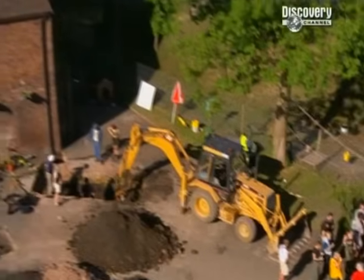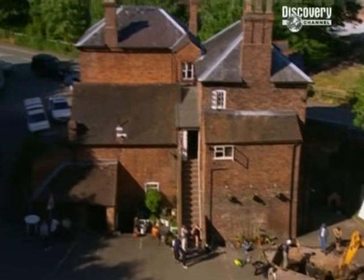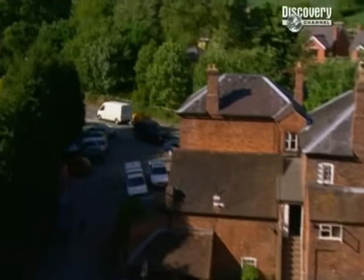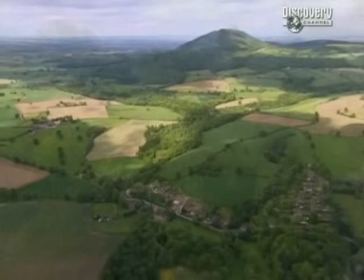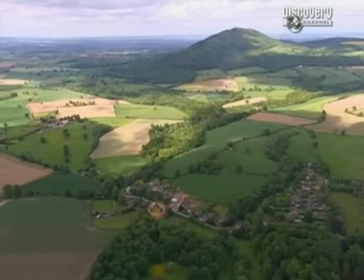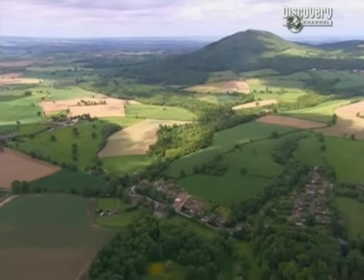Outside in the car park, everyone's downed tools for a cup of tea. But away from the home comforts of the pub, Stuart and I are still investigating the countryside nearby. The furnace at the pub stands at the bottom of this steep wooded valley, which has a stream running through it. The stream was channelled down the valley to drive the water wheel at the furnace - we want to find out how it was done.